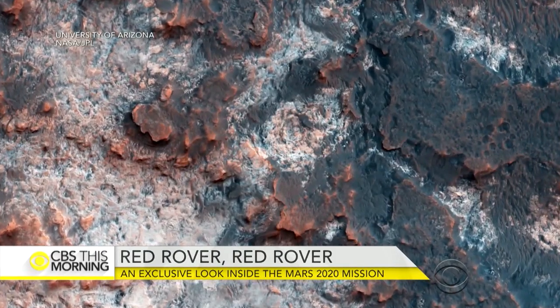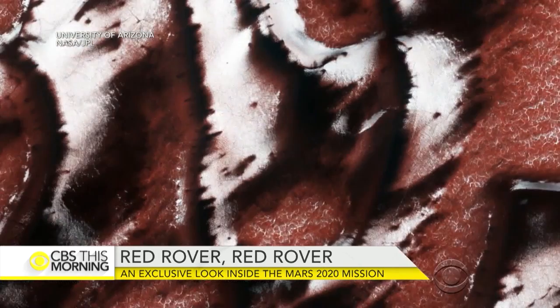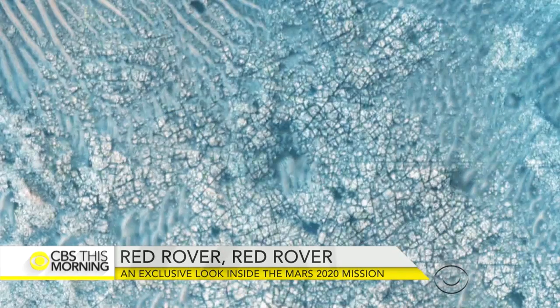You're seeing these pictures of Mars for the first time anywhere. Mars Reconnaissance Orbiter captured the images from nearly 200 miles above the red planet. You can spot craters, icy polar dunes, and even the possible landing site for a future mission.